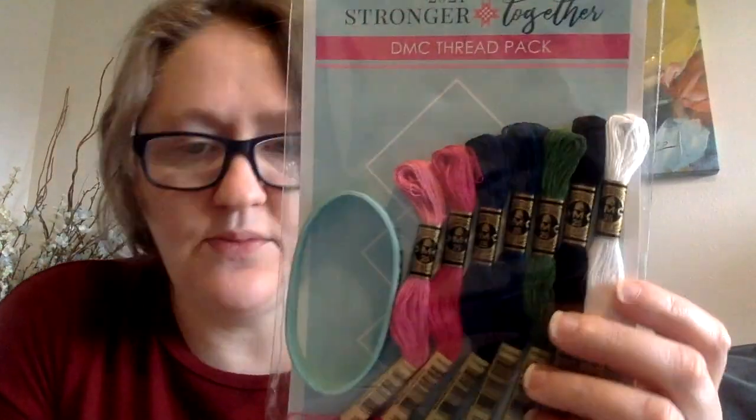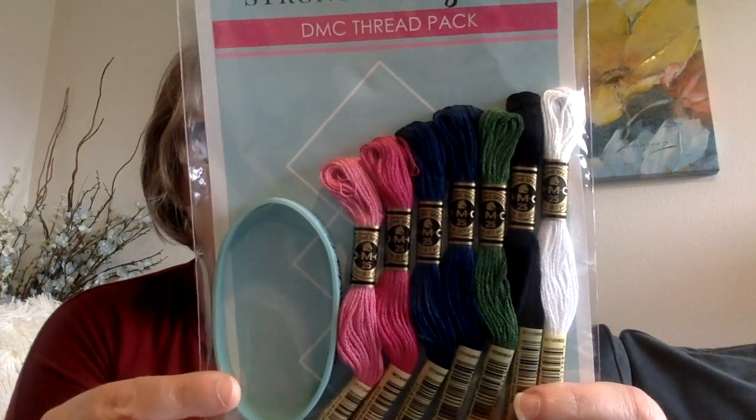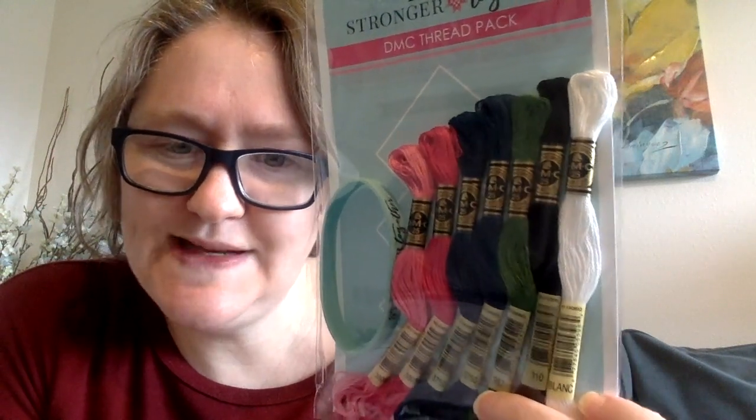I also won a giveaway from Stitching with the Housewives — Chelsea and Priscilla. I won this DMC thread pack for the 2021 Stronger Together design celebrating Black History Month. It also comes with a bracelet, courtesy of Fat Quarter Shop. Thank you very much to Priscilla and Chelsea for sending this off.